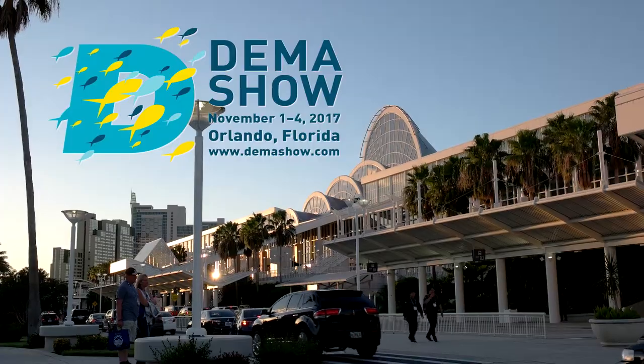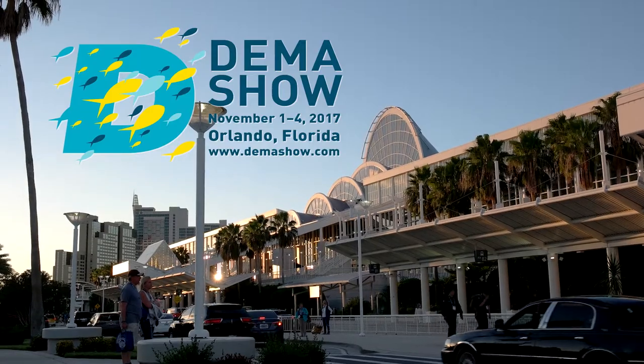Hi, it's Stuart Cove here with Last Man Diving. I know you used to see me do my blog here in my studio in Nassau, but today I'm really not in Nassau — I'm in Orlando, Florida at DEMA, the Dive Equipment Marketing Association convention.